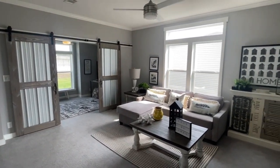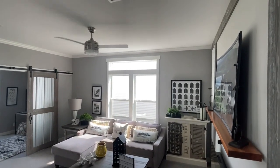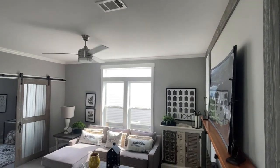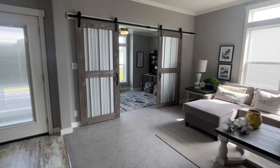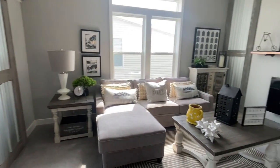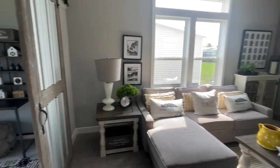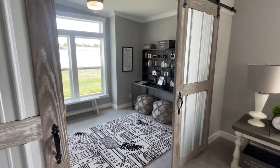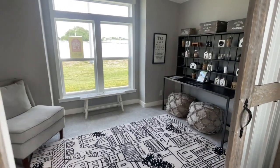High ceilings in here — probably nine or ten foot ceilings. All your ceiling fans and vents are in the ceiling in these homes, which is really beautiful. That is your living room. And then you have an office here — I love the barn door. Really nice.